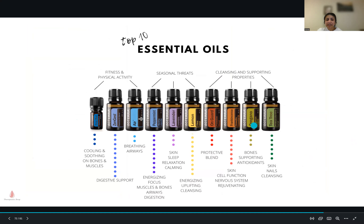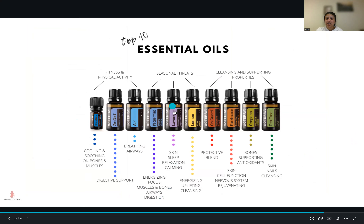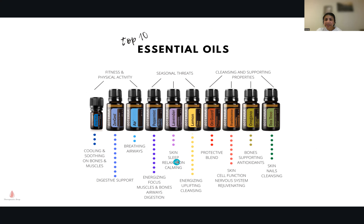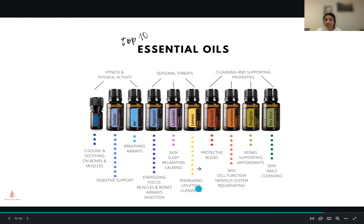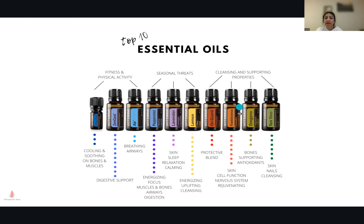Here are the top ten essential oils: Deep Blue for muscles, DigestZen for digestive support, Air for breathing — when you breathe in you feel a clear mind. Peppermint is great for energy and pain relief. Lavender is brilliant as an antihistamine for seasonal threats. Lemon is detoxifying. On Guard is great as a protective blend for cellular health and immune system. Frankincense is the king of all oils — great for skin cell function and nervous system rejuvenation. Oregano is high in antioxidants and brilliant for detoxifying. Tea tree is great for nails, skin, and so much more.